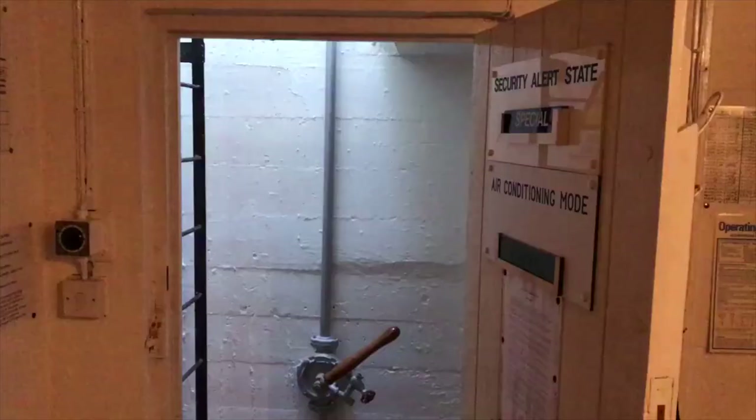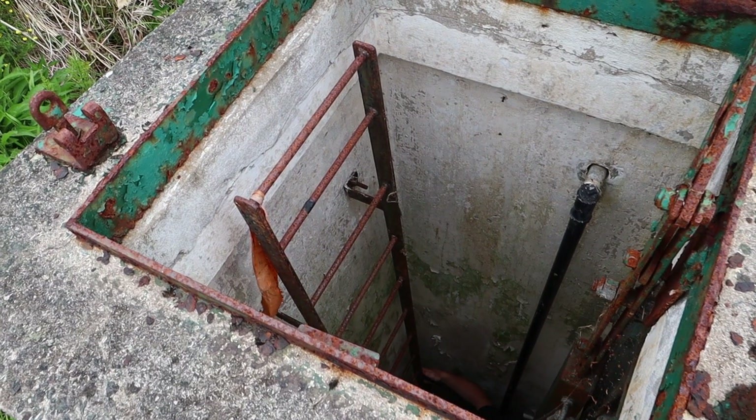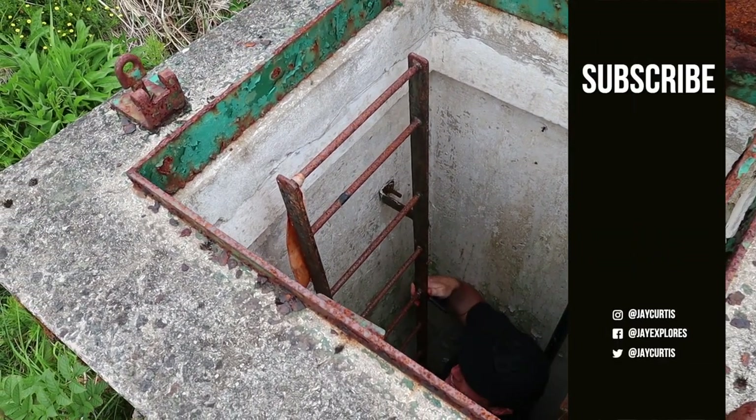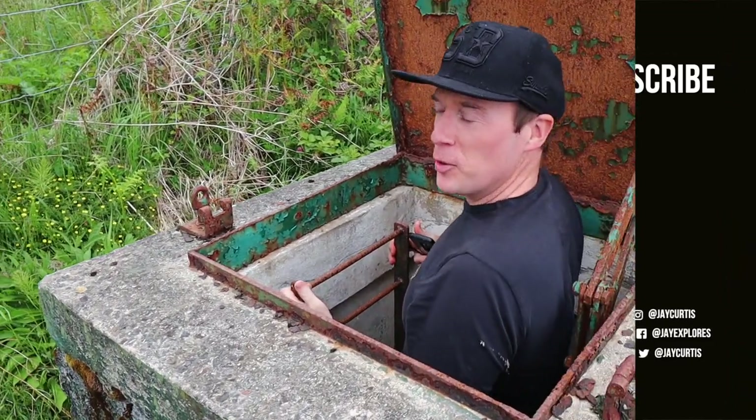Thankfully, the call never came, and in 1991 this bunker — like many others — was shut as technology had moved on and the same tasks could now be carried out by satellite. But it does make you wonder what secretive buildings lie beneath our very feet today. Well, that is pretty cool.